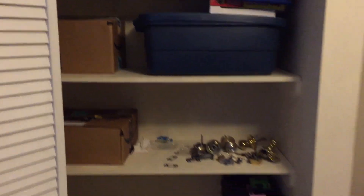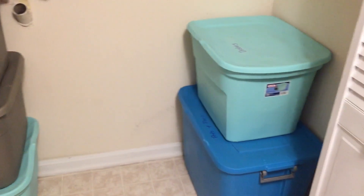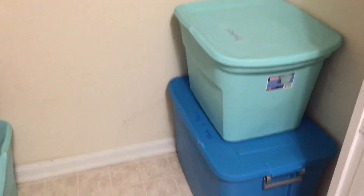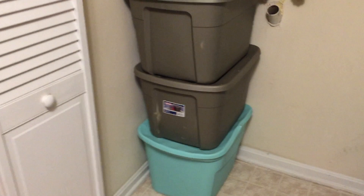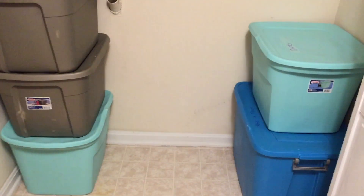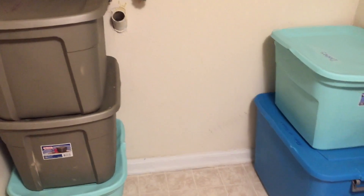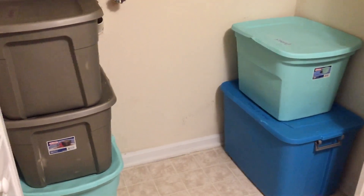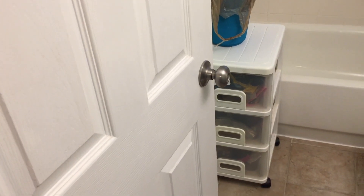These are some totes that have kitchen stuff in them — dishes, pots and pans, tupperware, glassware — all marked so I know what's in there. I've wiped off the tops and I do plan to wash all the dishes before they get put away.